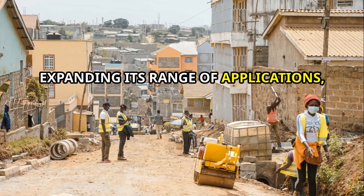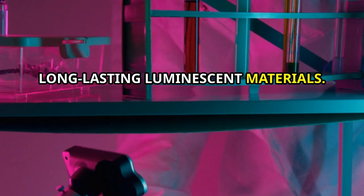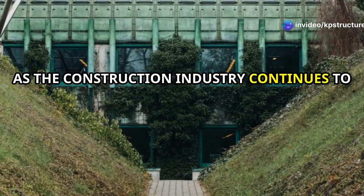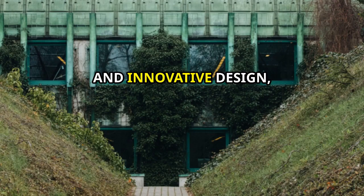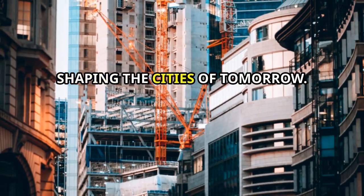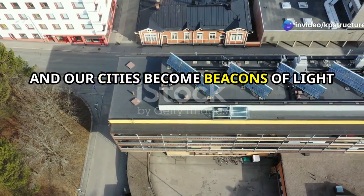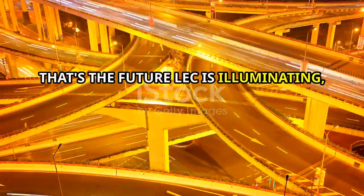Ongoing research is focused on enhancing LEC's structural properties, expanding its range of applications, and developing even more vibrant and long-lasting luminescent materials. The future of LEC is incredibly bright — pun intended. As the construction industry continues to prioritize sustainability, energy efficiency, and innovative design, LEC is poised to play a pivotal role in shaping the cities of tomorrow — a future where our buildings glow, our roads shimmer, and our cities become beacons of light powered by the sun.